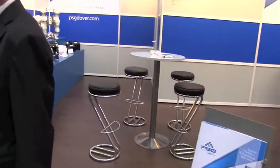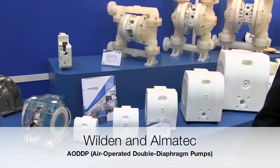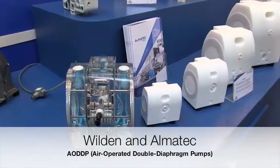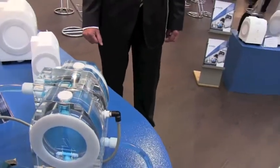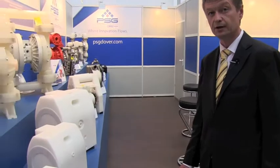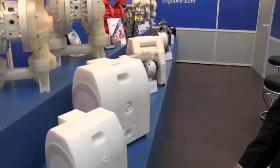We have here on this side the air-operated double diaphragm pumps from Almatech and Wilden. The pumps have several advantages and are very often used in the chemical industry. They have no rotating seals, they can run dry, they are self-priming, and they can be handled very easily. We have the Almatech pumps made of plastic materials — polyethylene and PTFE. Over there we have the Wilden pumps made of polypropylene and PVDF.